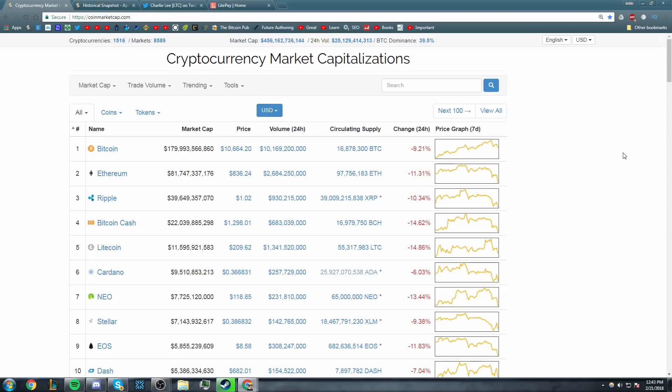Hey guys, what's going on? Jeb here and today we're going to be talking about something that's been in the news for cryptocurrency for the last little while, and that is the LitePay debit card.